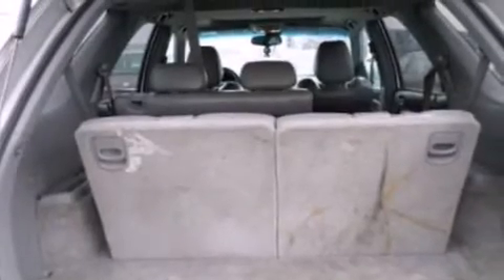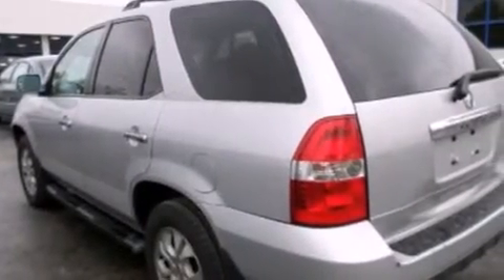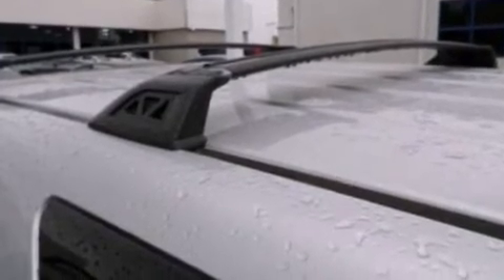Memory settings for the driver's seat positions, so you can recall your favorite position with the push of one button, air conditioning, cruise control, a CD player, and 12-volt power outlets.